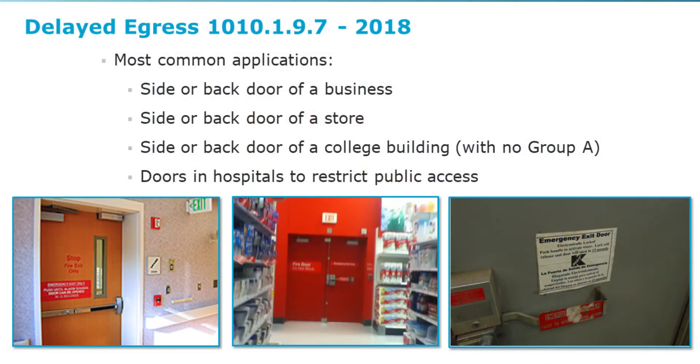Understanding the occupancy of a building is important, especially when it comes to adding delayed egress to a building. We can add delayed egress to business buildings, and we have a lot of commercial buildings out there that are used for businesses.